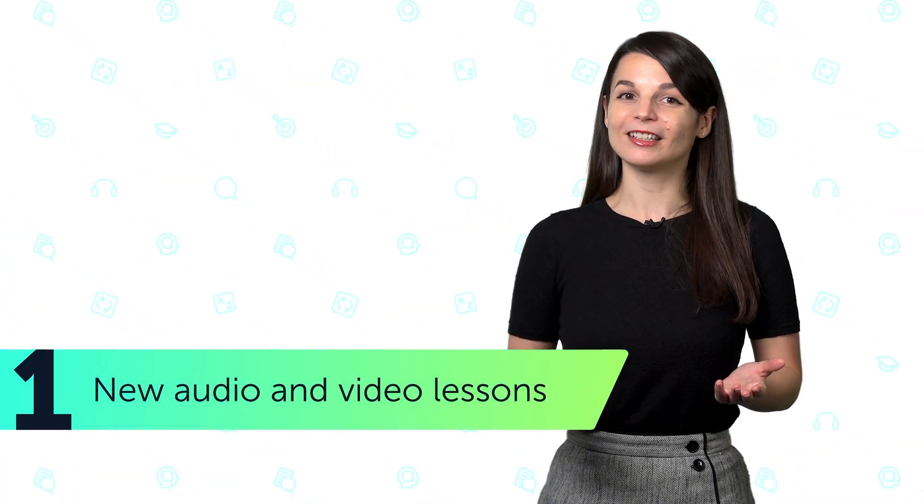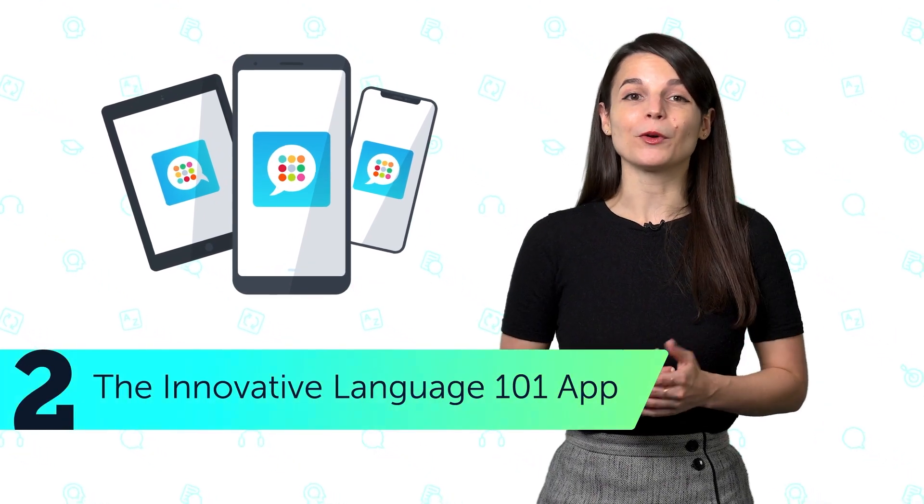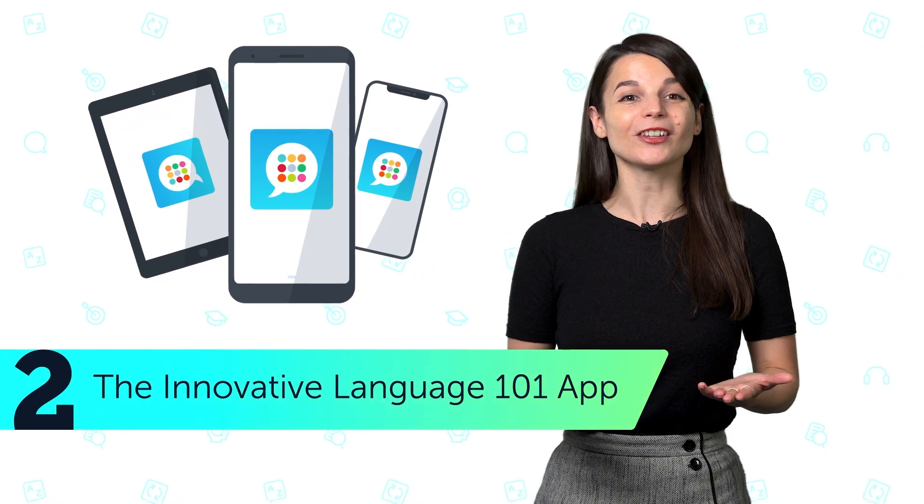Here's what you get with your free lifetime account. 1. New audio and video lessons by real teachers — you get three to five new lessons a week for life, and they're free for three weeks before going into the lesson library. 2. The Innovative Language 101 app for Android, iPhone, and iPad, so you can learn on the go.